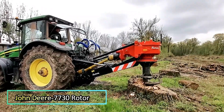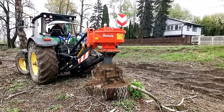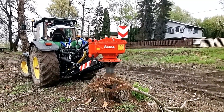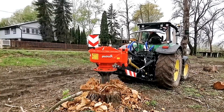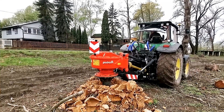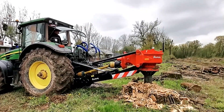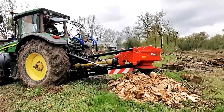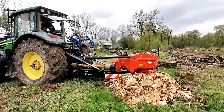John Deere 7730 and Rotor S Stump Crusher. The John Deere 7730 paired with the Rotor S Stump Crusher is a powerful combination designed for efficient stump removal. These hydraulically powered attachments, specifically built for excavators, quickly grind stumps into chips, making land clearing fast and effective. With its high-performance grinding mechanism, it can process logs within minutes, reducing labor time and improving workflow. The durable construction and precision engineering ensure smooth operation, making it an ideal solution for forestry, agriculture, and land management projects.